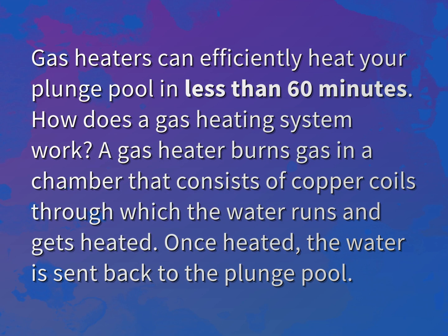How does a gas heating system work? A gas heater burns gas in a chamber that consists of copper coils through which the water runs and gets heated. Once heated, the water is sent back to the plunge pool.